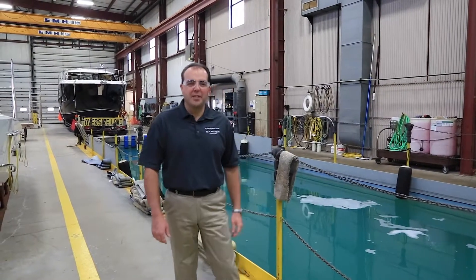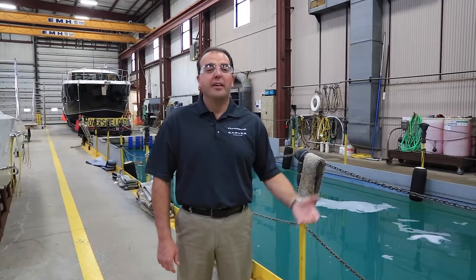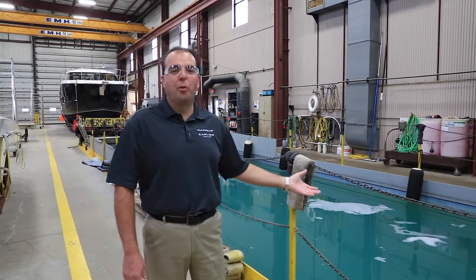Here we are inside our test facility here at Carver Yachts. Every yacht, as it finishes on the manufacturing line, gets transported over here and gets set inside the water.